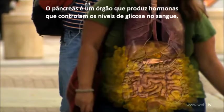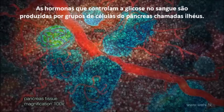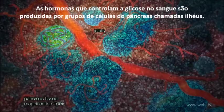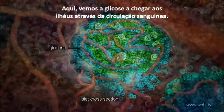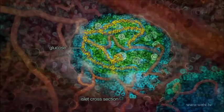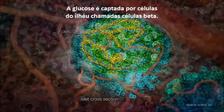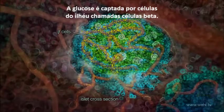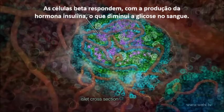The pancreas is an organ which produces hormones that control blood glucose levels. The hormones that control blood glucose are produced by clusters of cells in the pancreas called islets. Here glucose is shown arriving at the islets via the bloodstream, where it is taken up by cells in the islet called beta cells. The beta cells respond by producing the hormone insulin, which lowers blood glucose.